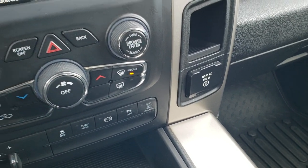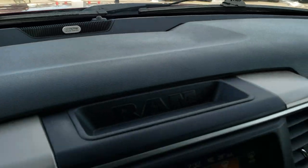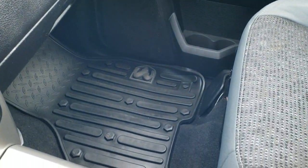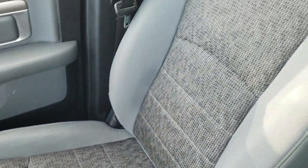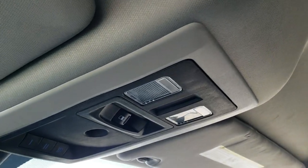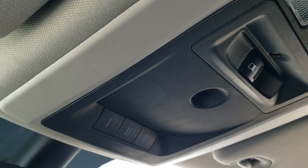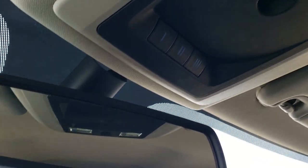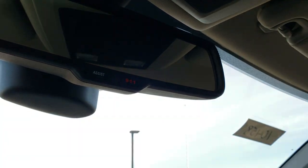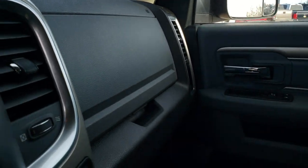It has a 115-volt, 150-watt plug-in, and this one has the Alpine premium sound system — there's the badge right there. The factory all-weather floor mat and passenger seat are in excellent shape. There are speakers in the ceiling as part of the Alpine system, which also comes with a subwoofer. The headliner is in nice shape — no rips or tears — and it has map lights, a power sliding rear window, HomeLink buttons for garage doors, security and lighting systems, and 911 and assist buttons in the rear-view mirror. Those are features you don't pay a subscription for.